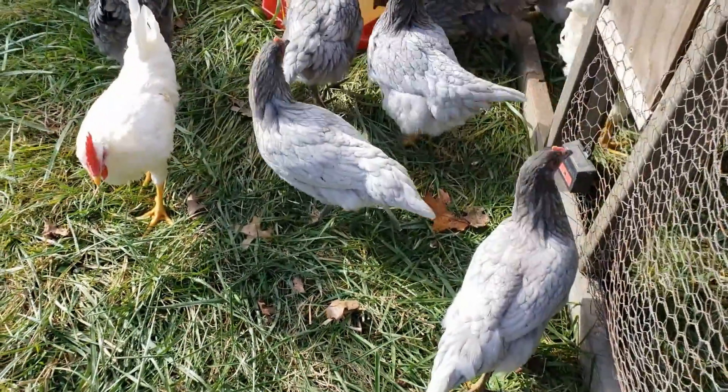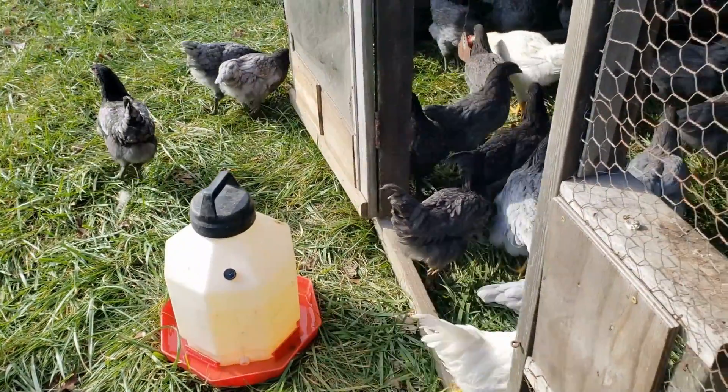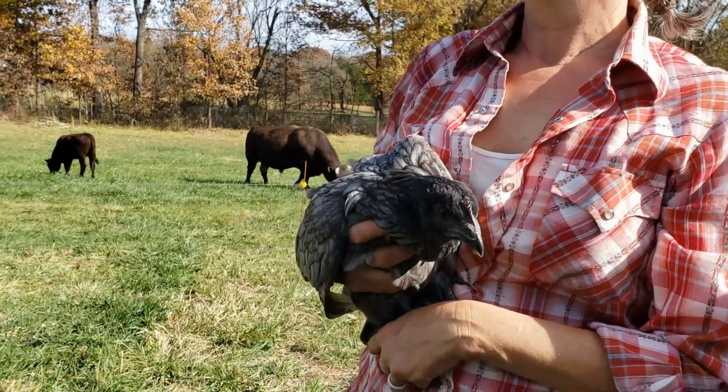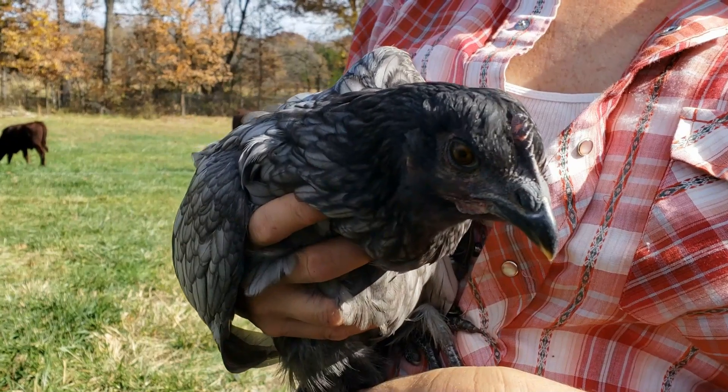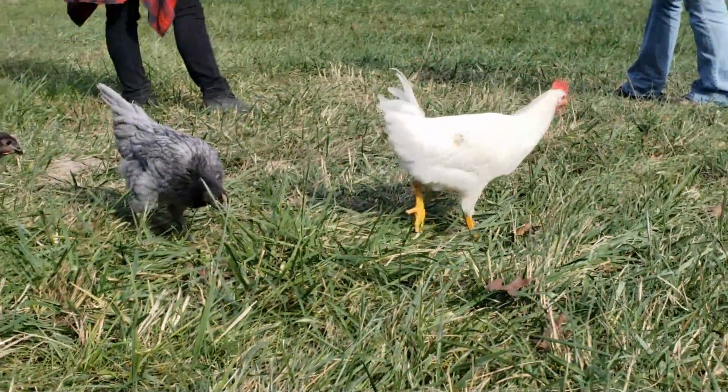We ran 300 chickens through it the first year, and the next year we started seeing small patches of clover popping up, we started seeing small patches of Timothy popping up. So it's gone from, oh my God, how am I going to manage all these weeds, to it's not that big of a deal anymore. And so if we'd started spraying, we'd always be fighting that — spraying the weeds and trying to get the grass to grow, spraying and fertilizing — when all it took was a few years of running chickens through, and it all just took care of itself.